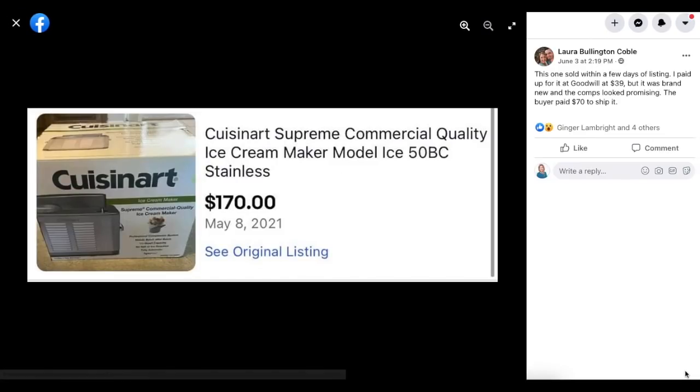Laura has yet another sale. This one sold within a few days of listing. She paid $39 at Goodwill — it was brand new and the comps looked promising. The buyer paid $70 to ship it. This is a Cuisinart Supreme commercial quality ice cream maker, and she paid $39 and it sold for $170.